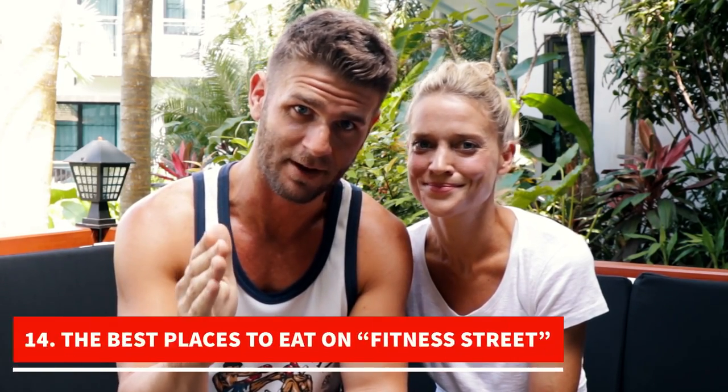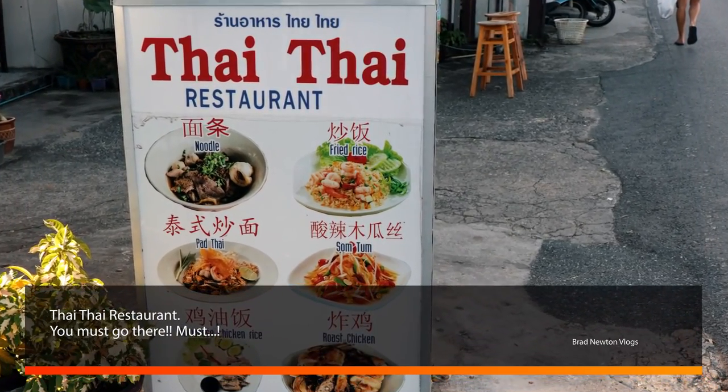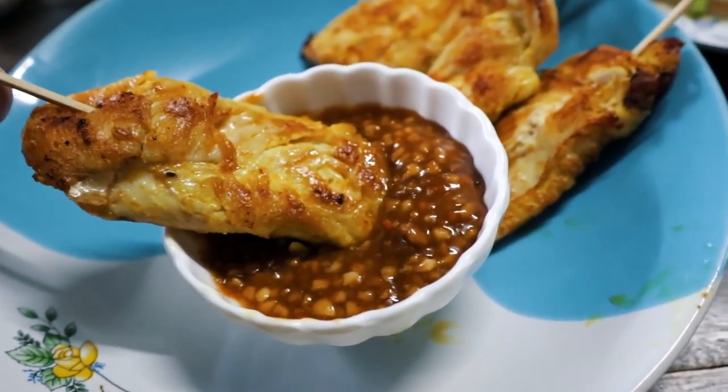If you ever come and train at Tiger Muay Thai or any other place like Titan Fitness, check out these restaurants. First is Thai Thai — amazing local Thai food, super cheap. It's a local family-operated business. A lot of guys go there. You don't have to worry about getting food poisoned — I've never been sick there. It's on Fitness Street. You must check it out.